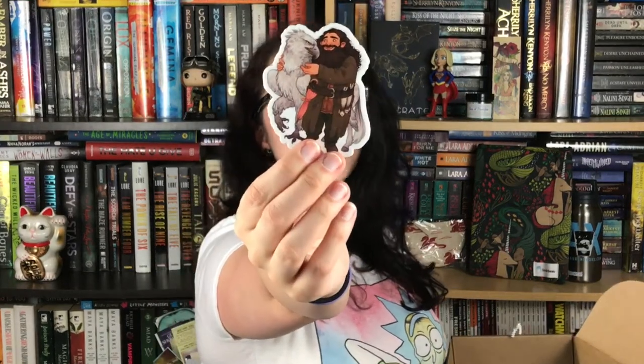We also have the pin for the month, which matches the art print — it's another little constellation, this one like a lion with some wings, so I guess it's a griffin, and it's amazing, I love it so much. And this is the most adorable sticker — it's Hagrid and Buckbeak! It's a little sticker, really cute, I like it a lot.